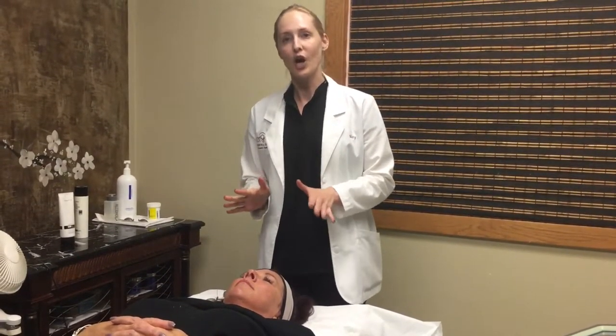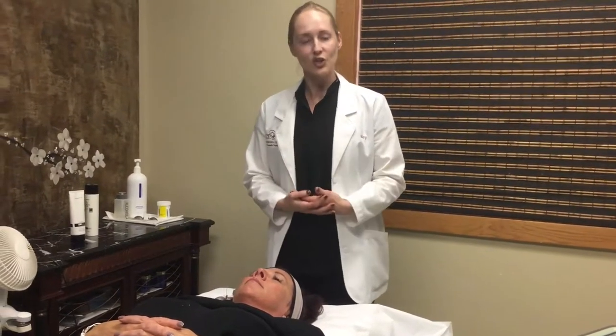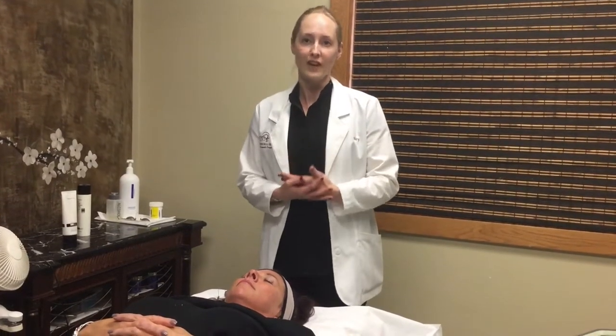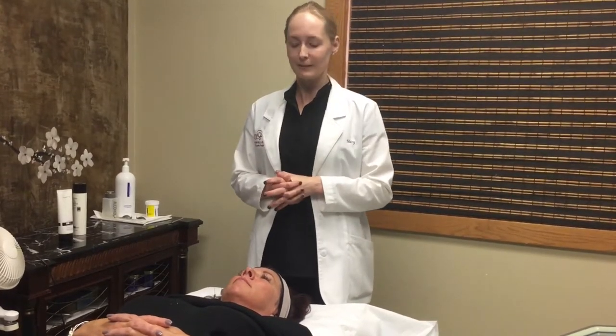The photo facial is also called an IPL treatment, which stands for intense pulse light. It treats sun-damaged brown spots as well as redness, facial vessels, rosacea, and those sorts of things that aggravate people on a daily basis on their face.